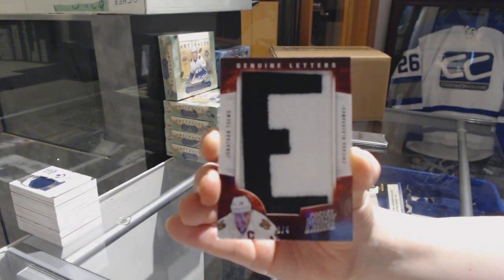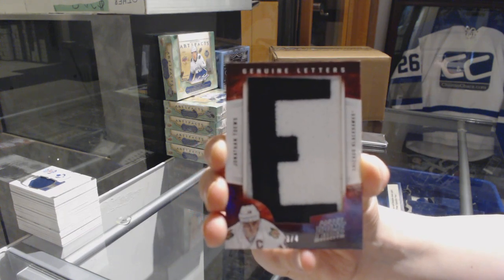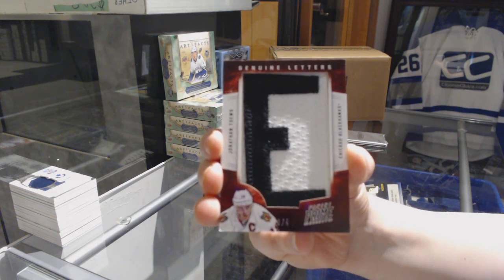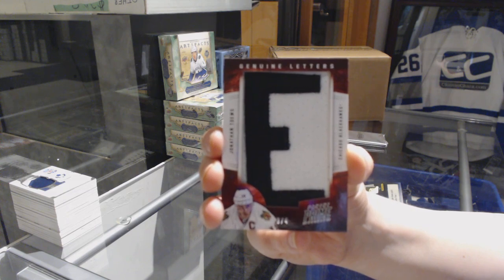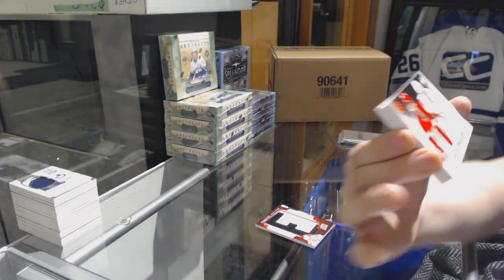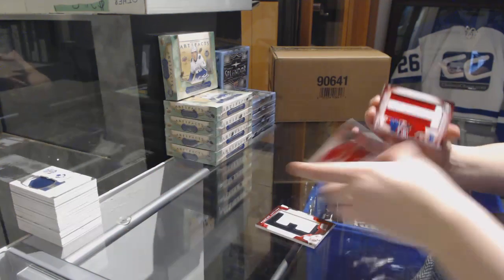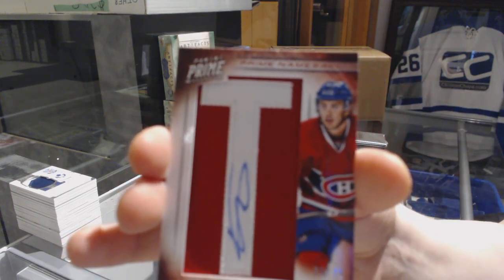That's not too shabby at all. Probably someone spelling out the name Toews has been waiting for this 'E' for seven years now. That's awesome. Congrats to Chicago. Prime Duels of Aucoin and Sven Baertschi for the Calgary Flames. We've got a namesake number to 75 for the Canadiens, Gabriel Dumont.